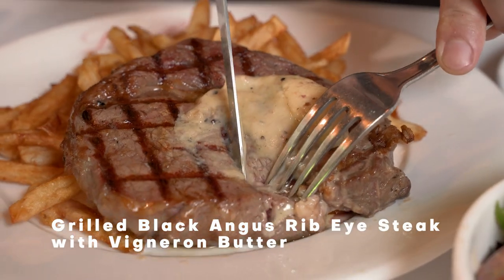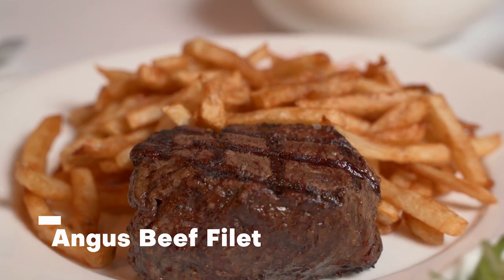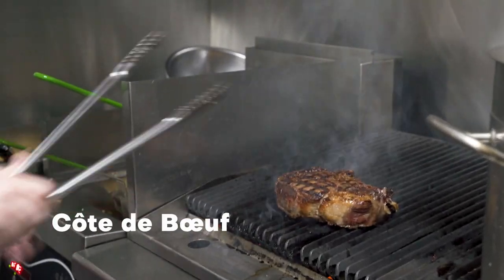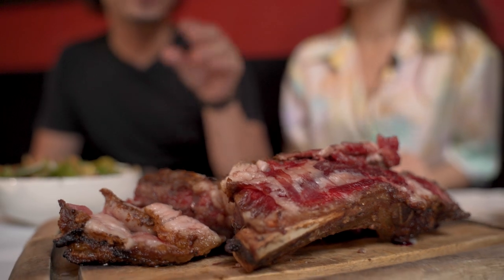We've got our ribeye steak with the vigneron butter. So juicy — the minute you bite that meat, all the juice just flows out. This beef has no excess fat and is still packed with flavours. Now I'm going to try the mayonnaise sauce. I'm so touched by this piece of meat. The star of the show is the Côte de Boeuf, which is basically a prime rib meant to serve two. This is a bone-in cut, and the beauty of a bone-in cut is that the meat closer to the bone always has more flavour.